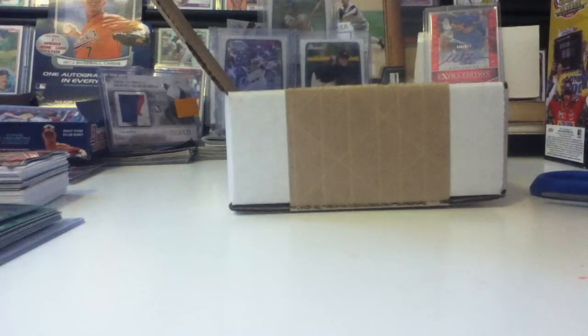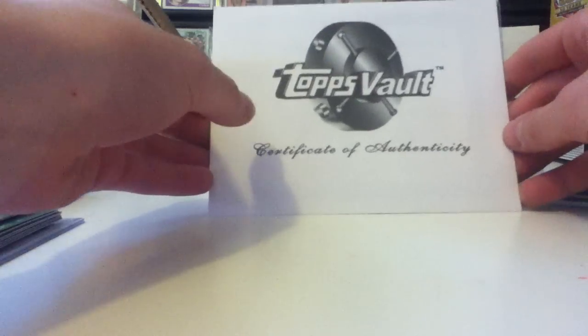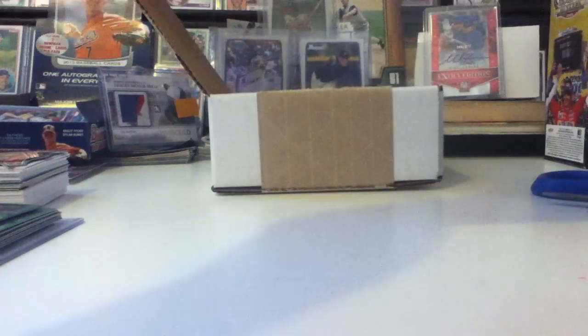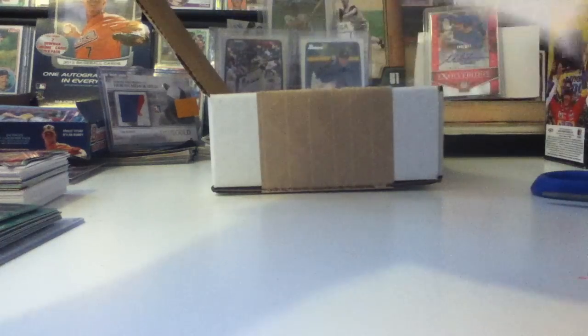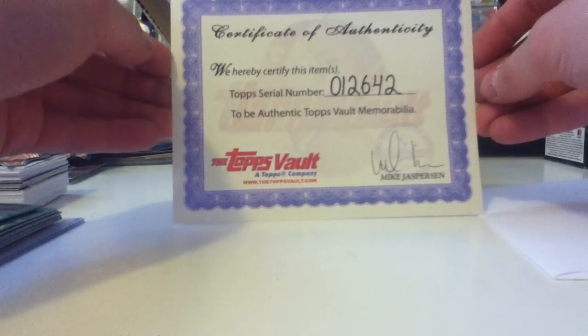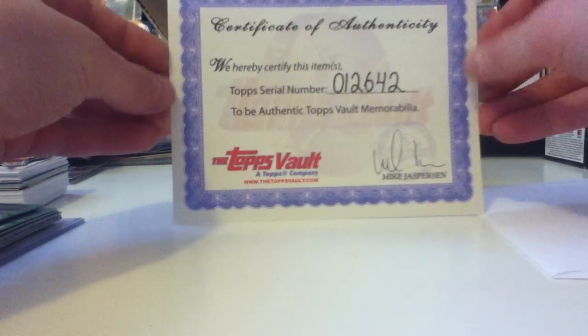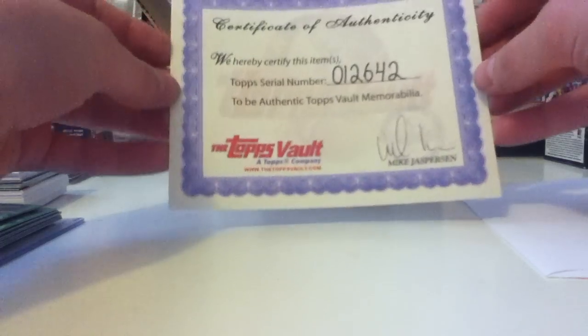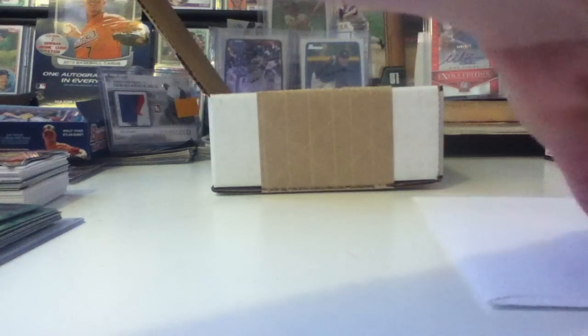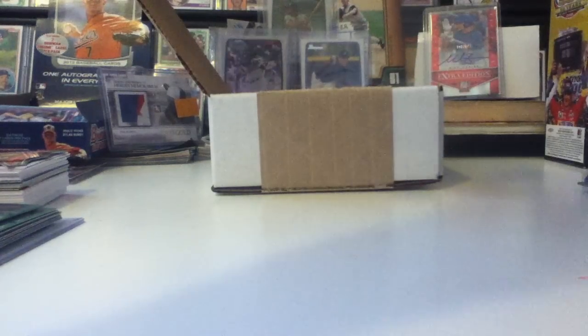Here is a really cool certificate of authenticity — it's just so cool. There it is. It reads: 'I certify this item to be authentic Topps Vault memorabilia, signed by Mike Jasperson.' There's the back — very cool certificate.